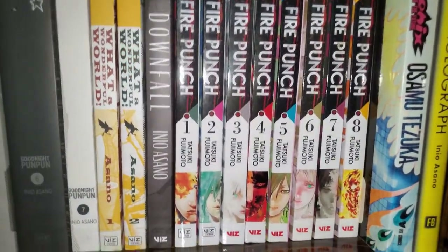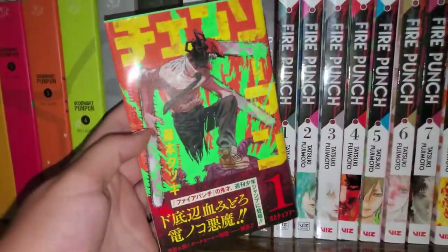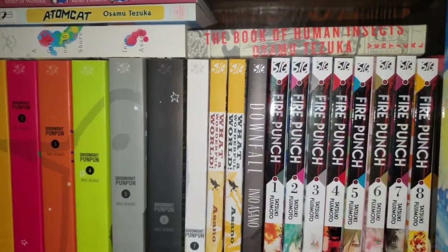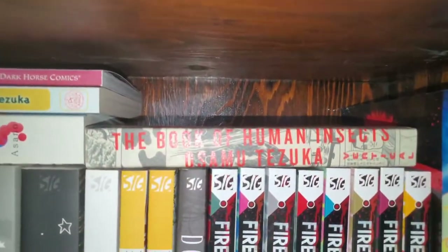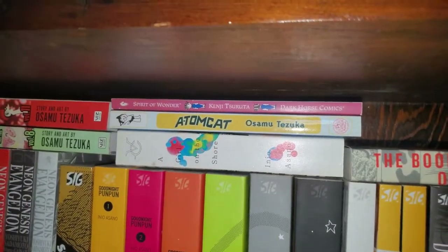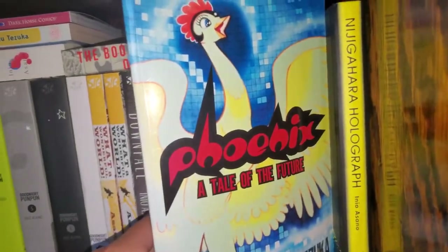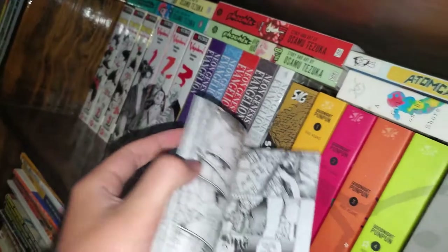Next we have Fire Punch volumes 1 to 8, complete. This is by Tatsuki Fujimoto, who is doing Chainsaw Man right now, which does not have an English release — but here's the first Japanese volume. I'm a huge fan of Chainsaw Man, and Fire Punch is also really really good — I really liked it, a phenomenal series. I wish it had an anime adaptation. Then we have The Book of Human Insects by Osamu Tezuka, and then Phoenix by Osamu Tezuka, which I really like — specifically the Tale of the Future volume, which is like one of my favorite manga stories of all time, because they're kind of episodic with each volume being its own story. And then a random manga I found called The Spirit of Wonder — definitely an older manga, I really like the artwork on it so I picked it up.